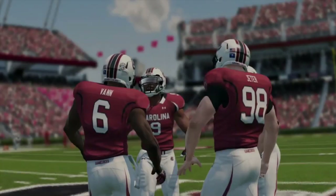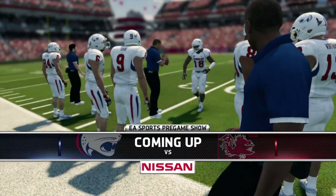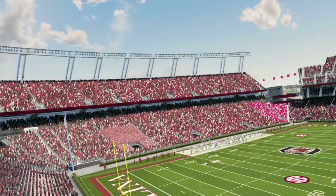Welcome everybody back to the Gamecock Dynasty here on NCAA 14. Unfortunately, we do have to stop our SEC play this week against a non-conference opponent in South Alabama. But before this, we have been on a three-game winning streak. We won games against Vanderbilt, Kentucky, and the 16th-ranked Texas A&M Aggies, after we lost in Week 2 to Georgia.